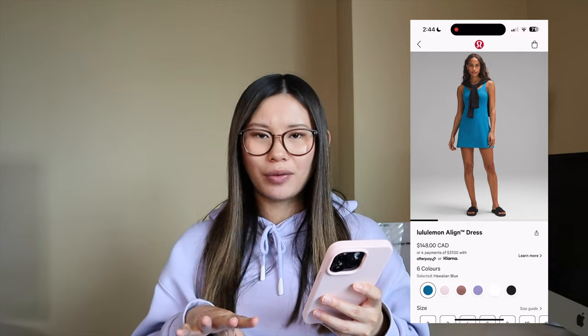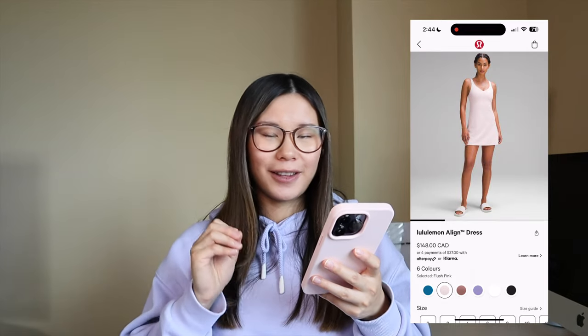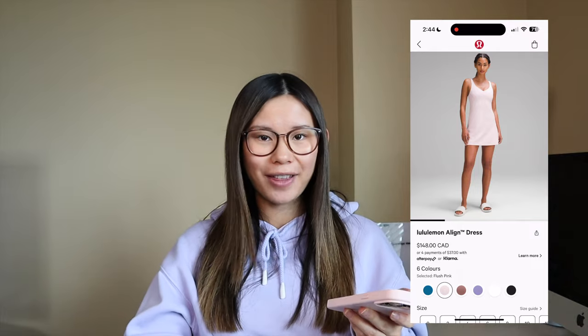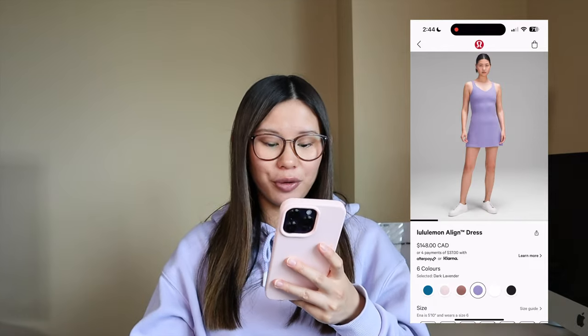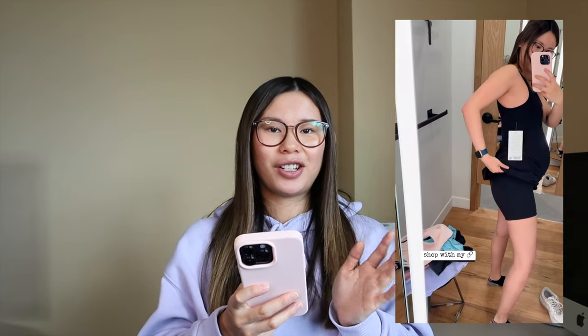The Align dress — this is honestly so cute. Perfect for summer, like a beautiful athleisure dress, and it fits so nicely. They came out with flush pink, Hawaiian blue, and dark lavender. I did try this on in black in a size 4 and although it kind of fit maternity-wise, it's not something I would pick up right now. I hope this is still around by the time my size has evened out. But it is honestly so, so cute — if you have not tried it, I do highly recommend.